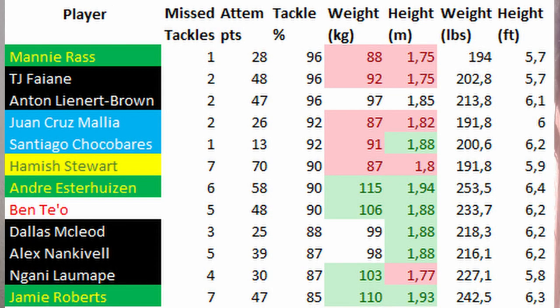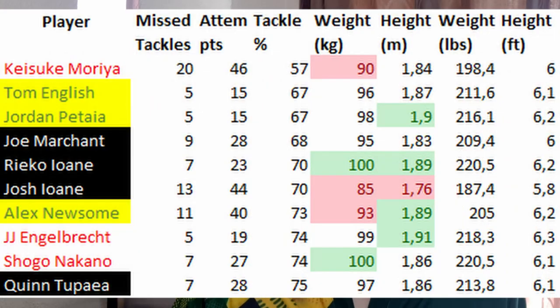On defense — which is always the most interesting part to me — the best tacklers in the competition for centers are clearly the lighter guys, though there are still some heavier guys among the best tacklers. The best of the best are the lighter centers. And the average-sized centers, who we were searching for throughout all the other lists, appear here on the worst tacklers list. Moria has 46 attempts and missed 20 of them — that is a lot — and most of the guys on this list are average size.